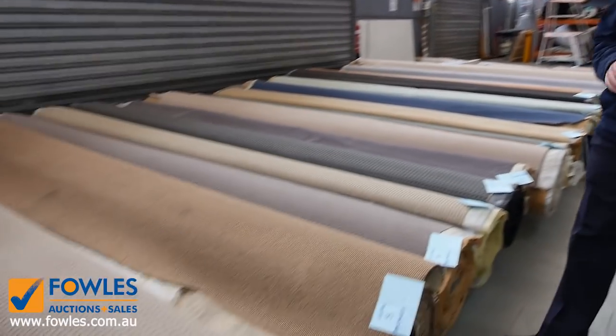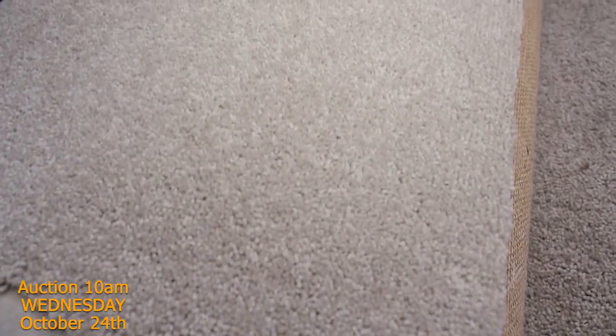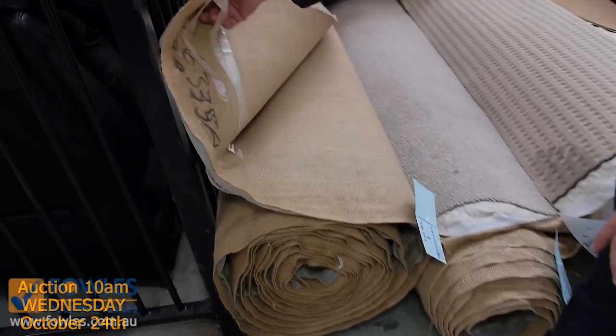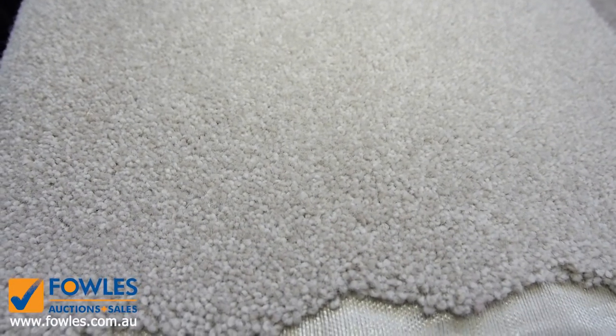Let's have a look at our starting lot number one. We've got some medium-sized rolls starting us off this week — normally we start with small roll-ins but these are the medium-sized rolls. They'll vary anywhere from around 10 to 15 minutes. Lot number one is an awesome example of a really good quality carpet — it's an 11.6-metre roll of pure wool twist pile carpet.